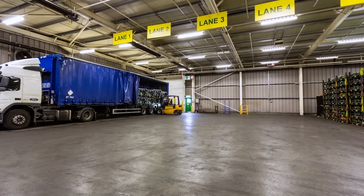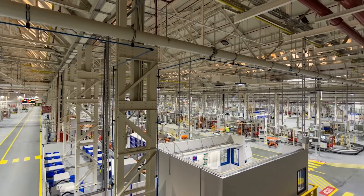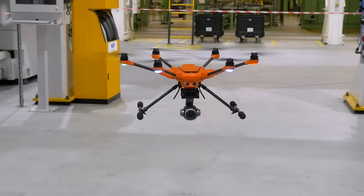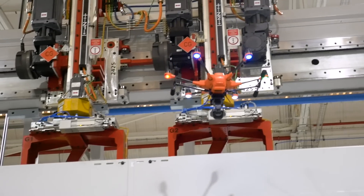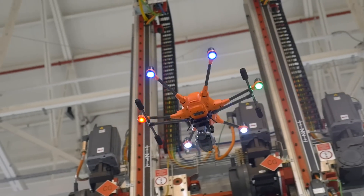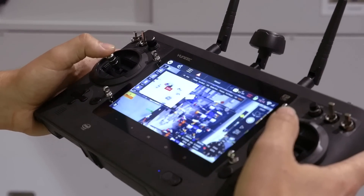What if you could do potentially dangerous but essential tasks absolutely risk-free? A group of Ford workers are flying drones around their factory to do just this. To carry out vital safety inspections of high-up or hard-to-reach places, Dagenham engine plant workers are using drones with cameras to safely and efficiently inspect machinery and roof areas. We wanted to take the risk of these inspections away from the employee.